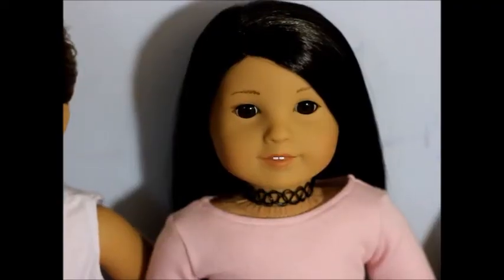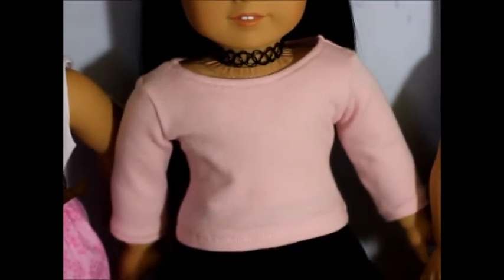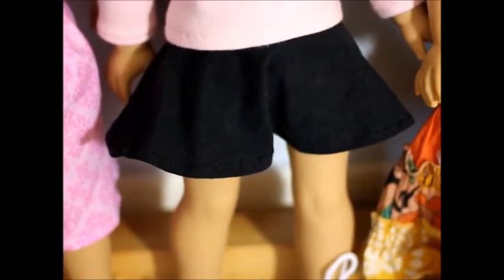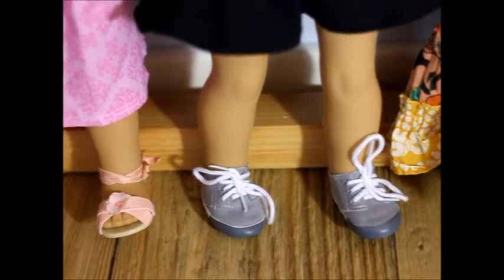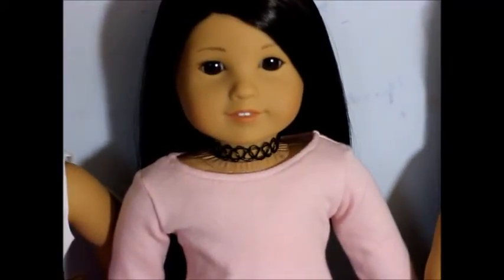Angel is wearing what she was wearing in my previous video where I was opening the package from AG Snow and Sunset. She's wearing a t-shirt I bought from Peppa — really good quality — a skater skirt that I made, some really cute shoes from Designer Friend, and her choker is from New Look Fashion UK.